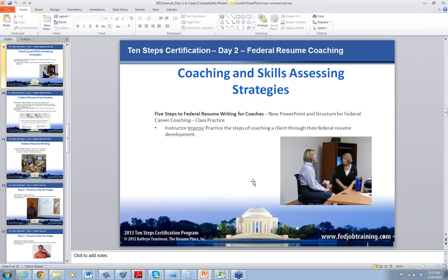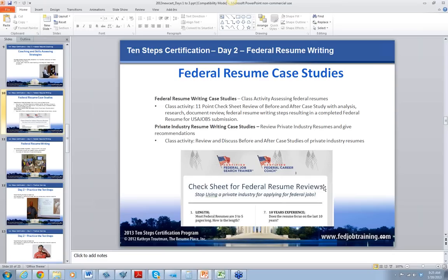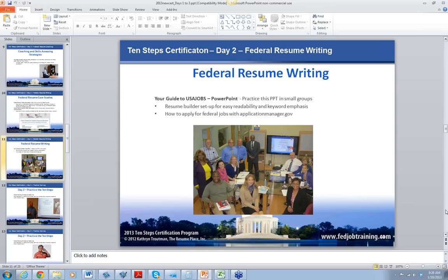Day 2 is all about coaching and federal resumes. We do a lot of role-plays on Day 2 so that you can see how to coach a client and how to review a resume using our five steps. This is the check sheet — I bring about five case studies to the class. We review whether a person can really qualify for the job, what's wrong with the resume, and what needs to be done to improve it so they can get best qualified and referred. We do this in little groups, and the check sheet is awesome.